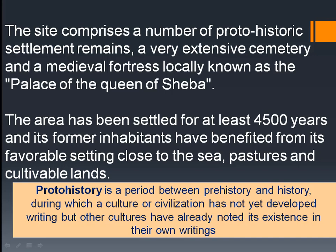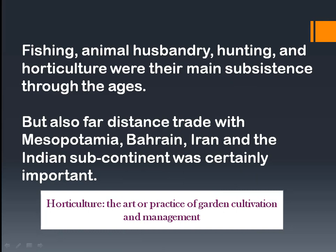This area has been settled for at least 4,500 years, and its former inhabitants benefited from its favorable setting close to the sea. Since Ras al-Khaimah is a coastal region, the Shamal site offered good land — pastures, cultivable soil, agriculture and farming, fishing, animal husbandry, hunting, and horticulture were their main subsistence. Far-distance trade with Mesopotamia, Bahrain, Iran, and the Indian subcontinent was also important, and traces of that trade were found at the Shamal site.